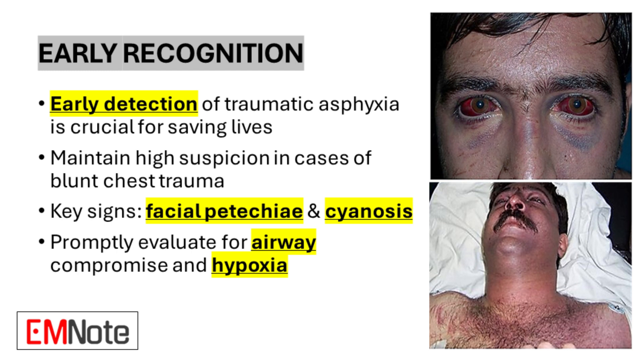Early detection of traumatic asphyxia is crucial for improving patient outcomes. Healthcare providers should maintain a high index of suspicion in cases involving blunt chest trauma. The presence of facial petechiae and cyanosis are key indicators that should prompt immediate evaluation. Rapid assessment of airway compromise and hypoxia is essential in these cases, as timely intervention can be life-saving.